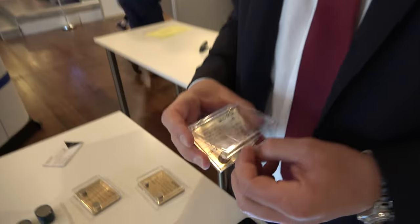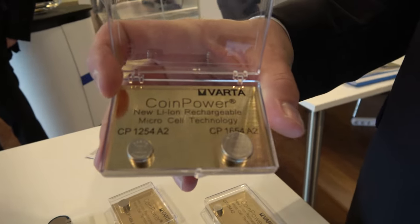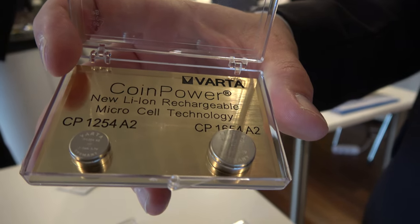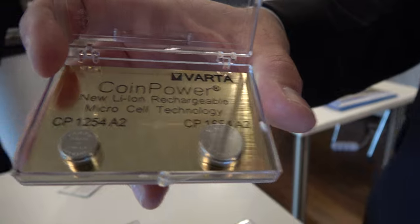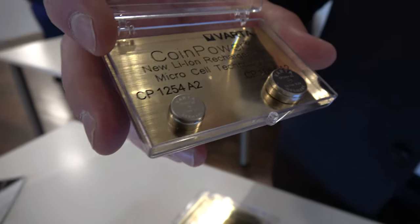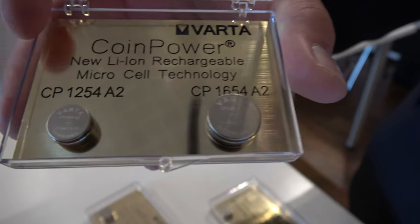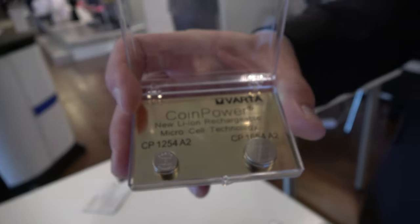We are the Varta Micro Group, working closely with wearable technologies application partners. Our latest product is the LiSIM coin power — a small LiSIM rechargeable coin cell updated to the A2 version. The small battery has 50 milliampere hours of capacity, the large one has 100 milliampere hours, and we are the worldwide market leader in energy density. We work globally with partners on wearable applications: Bluetooth headset sticks, sport watches, and more.